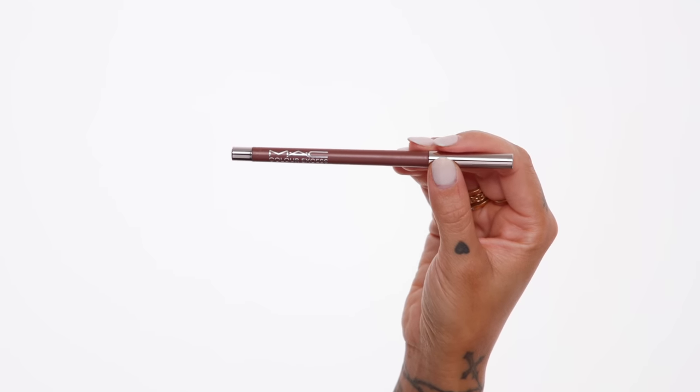Another fall favorite is this eyeliner from MAC — I used it in my MAC haul video and my MAC makeup look video where I used all MAC makeup for a whole face. It's the MAC Color Excess Gel Pencil Eyeliner in the shade Nudge Nudge Ink Ink, and it's a really beautiful fall tone. If you're looking to update your eyeliners for fall with a color that's still neutral but more fun, I highly recommend this shade. I'll link the video so you can see exactly what it looks like on.